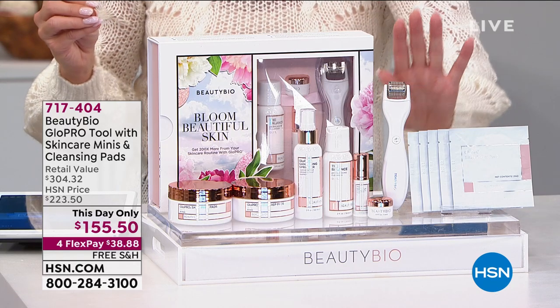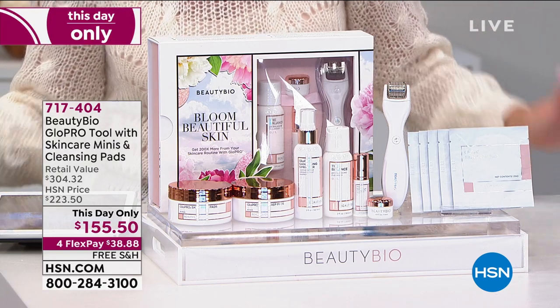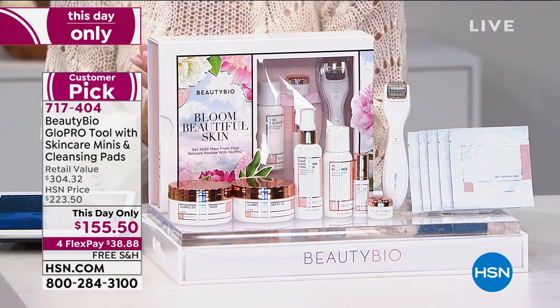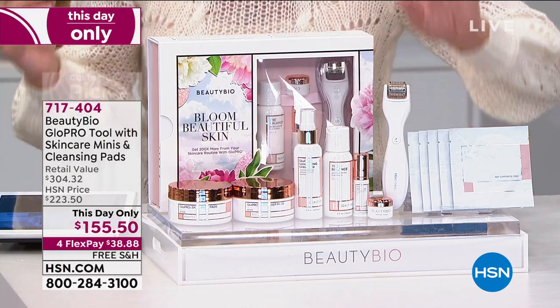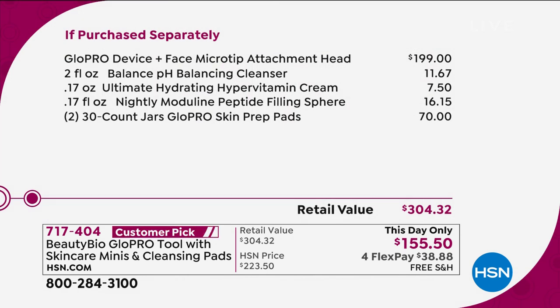On its own it's $199. You can pull up Glow Pro online and find the tool at $199. So when I say this is beyond exciting as of this day only — we're $40 off of what you'd normally pay just for the beauty tool. But more importantly, it's the results that we hear, that people share, that we see in the before and afters.